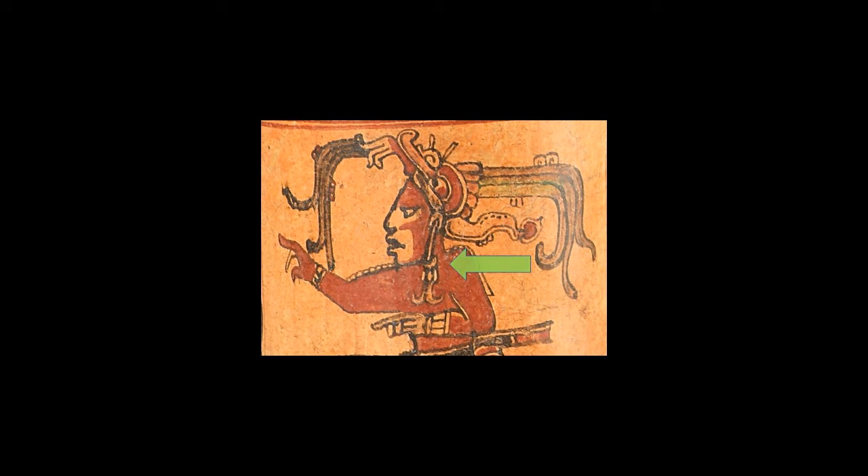We also notice that he has a very elaborate plumed headdress that is zoomorphic, or in the shape of an animal.